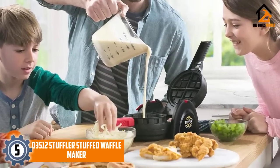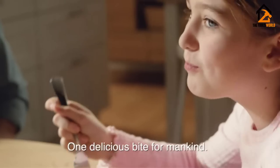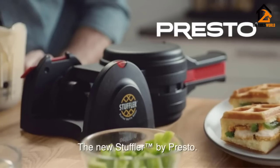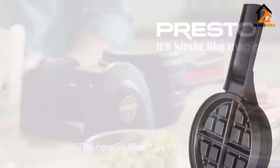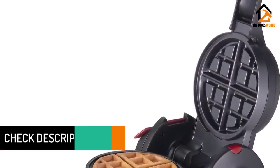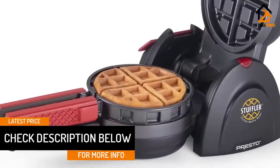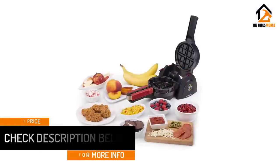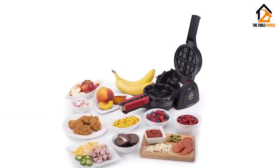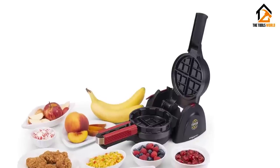Presto is a manufacturer that is well known for offering highly durable products. This organization brings you a waffle maker that has been found to last up to 4 times longer than other products in the same category. It comes with a unique and innovative coating that not only provides it with a great look but also remains friendly to human health. When it comes to speed, it is not compromised — in fact, it can cook 20% faster than other products.